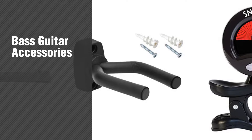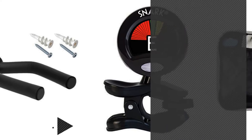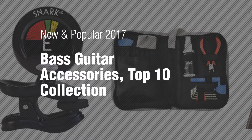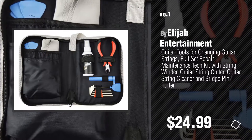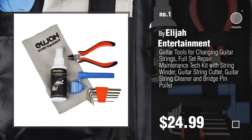If you're looking for bass guitar accessories, here's a collection you've got to see. New and popular 2017 Bass Guitar Accessories Top 10 Collection. Number 1 Most Popular by Elijah Entertainment. Watch this video and get inspired.